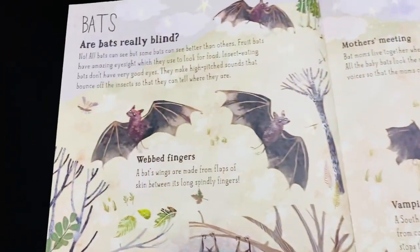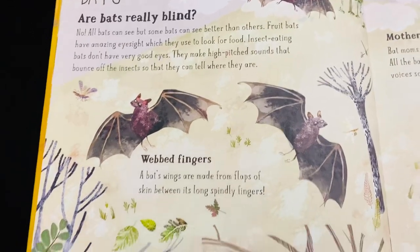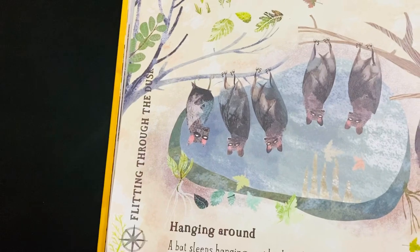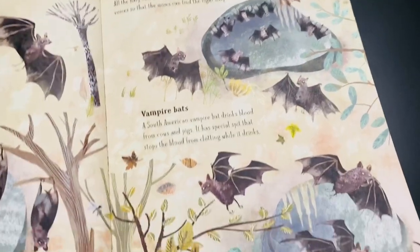Next is about the bats — are bats really blind, how they live upside down, how they are more active at dusk, how they hang around, and how the mothers meet.